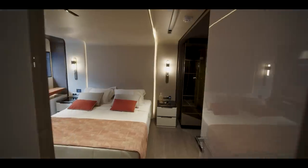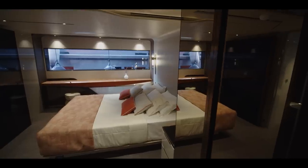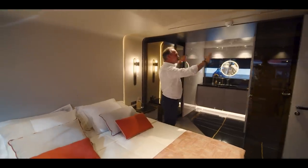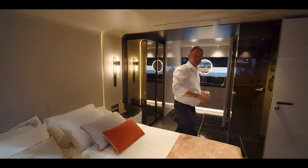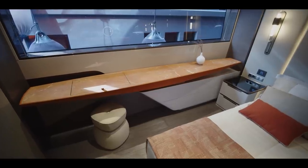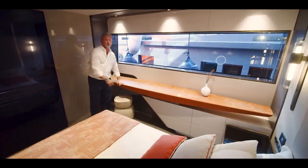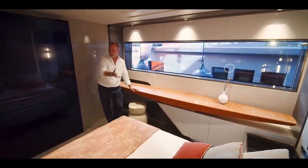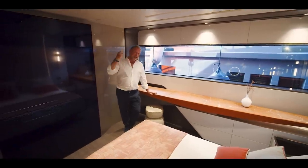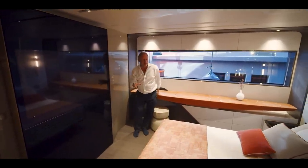Here is the master stateroom, and it's got all of that wow factor and impact that you'd want. Again we've got the open bathroom area with a lovely big shower. There's a beautiful vanity unit here — this looks like a marble or granite finish on the top, very high end. I love the way they've integrated the colour of the marble with the colour of the decor throughout the yacht. It really sells on its design features and quality.